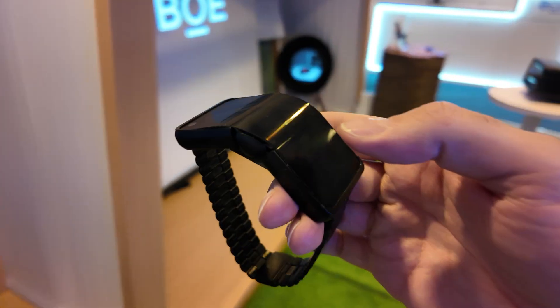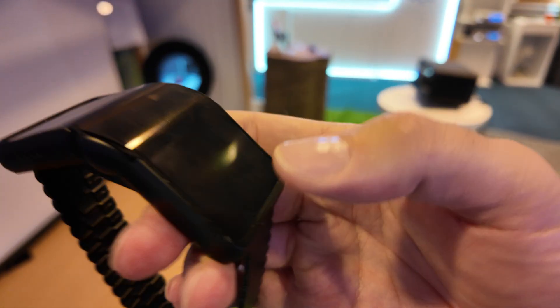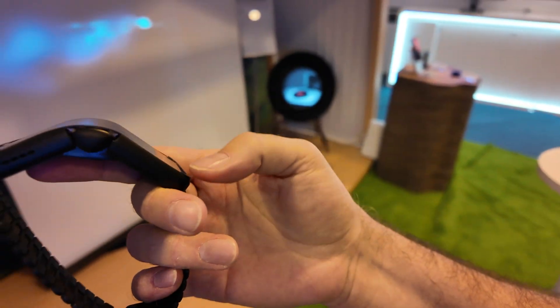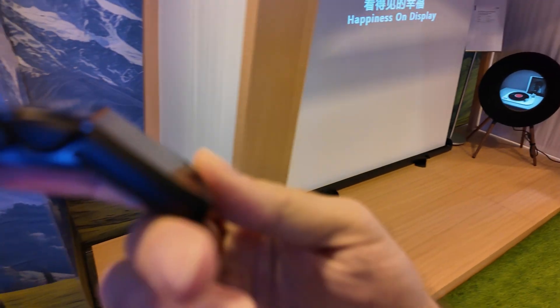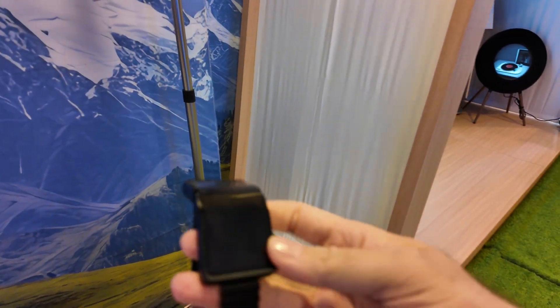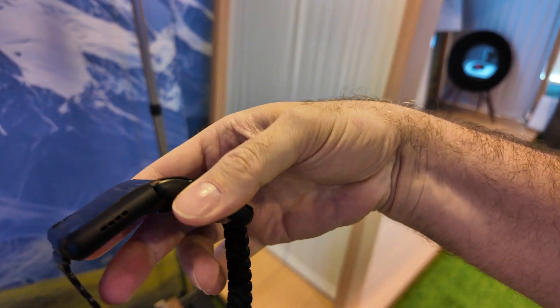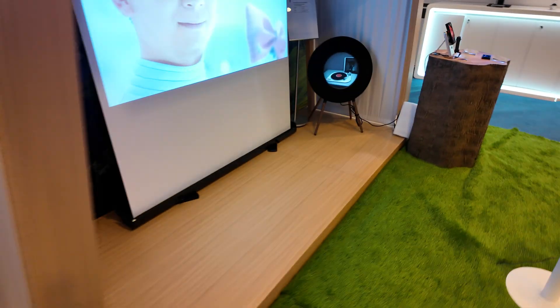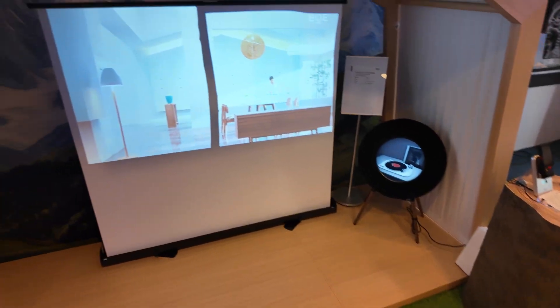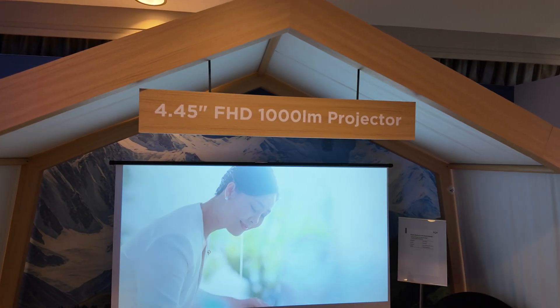Here we have the secret display room with BOE. Here's a foldable display phone wristband, so you can have a foldable phone on your wrist. Right now it's not powered on. There's a 4.45 inch display here.